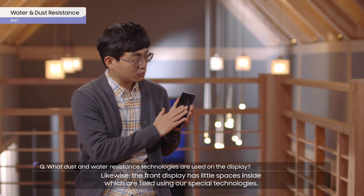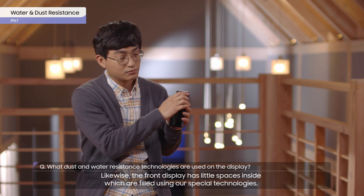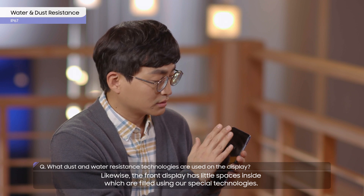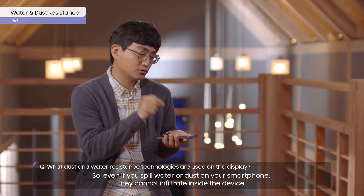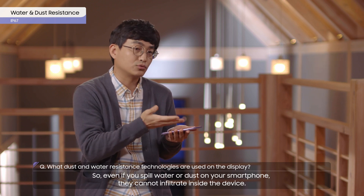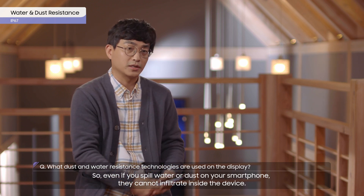So all you have to do is to cover the gap in the design. Likewise, the front display has little spaces inside, which are filled using our special technologies. So even if you spill water or dust on your smartphone, they cannot infiltrate inside the device.